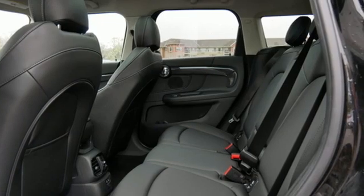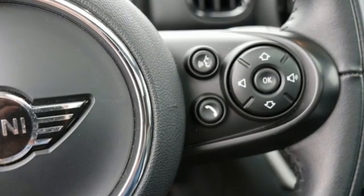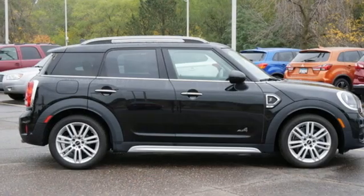Edmunds.com proclaims the Countryman still upholds the traits identified with this brand, such as distinctive styling, nimble handling, and countless customization possibilities.